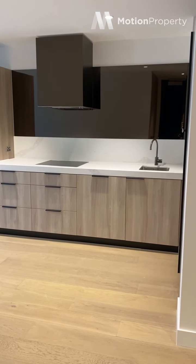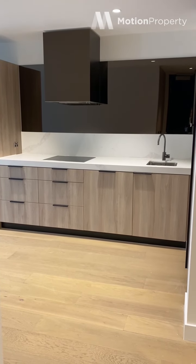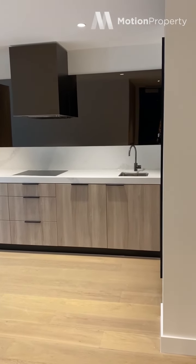Hi everyone, I'm in Apartment 1510 at Yarra One in South Yarra. It's a brand new development and it'll be ready early in January. I'll take you through this property now.